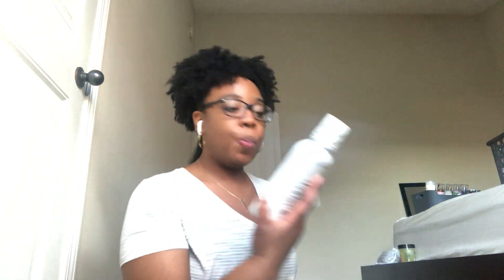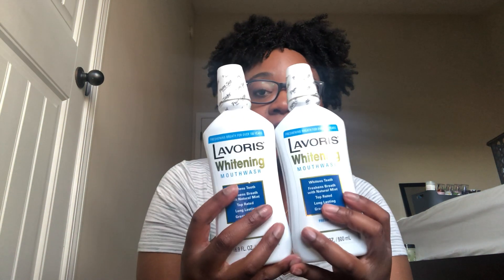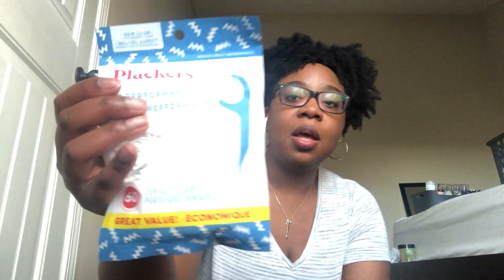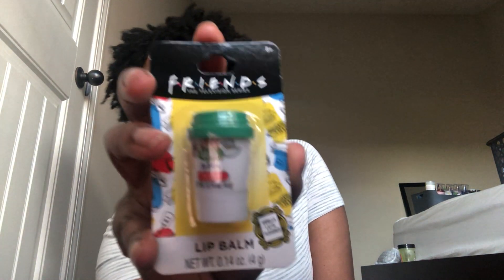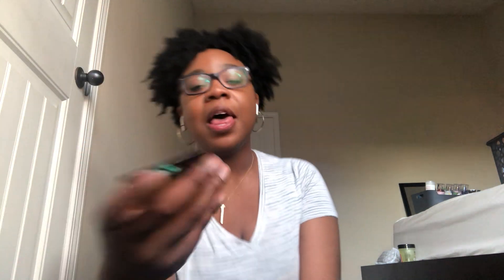I got two more of this Lavoris whitening mouthwash. I love this stuff — it kind of foams a little, it's minty, it's great. I got two because sometimes they're hard to find. I also got these Plackers floss picks, a 60-pack. I prefer regular dental floss but these are great on the go — I keep them in my purse and in the living room. And I picked up this Friends lip balm in vanilla latte flavor, which is adorable.